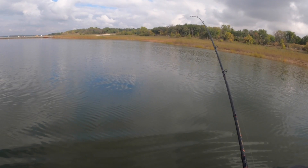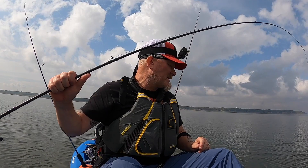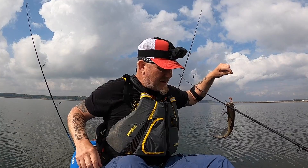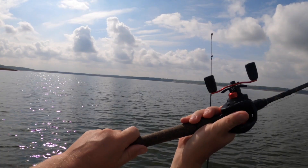Fish on! Fish on! Looks like another catfish, guys. Not a big one, but about that big. They're kind of fun to catch — they give up a good little fight. Come here, buddy.